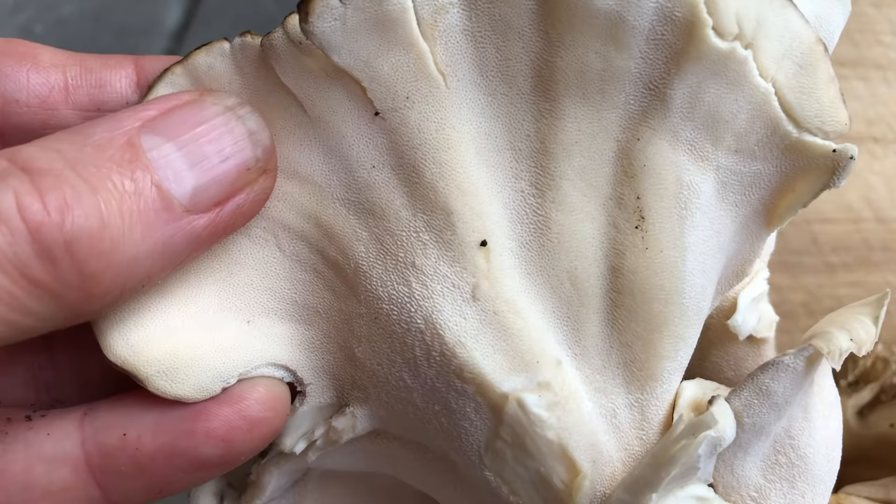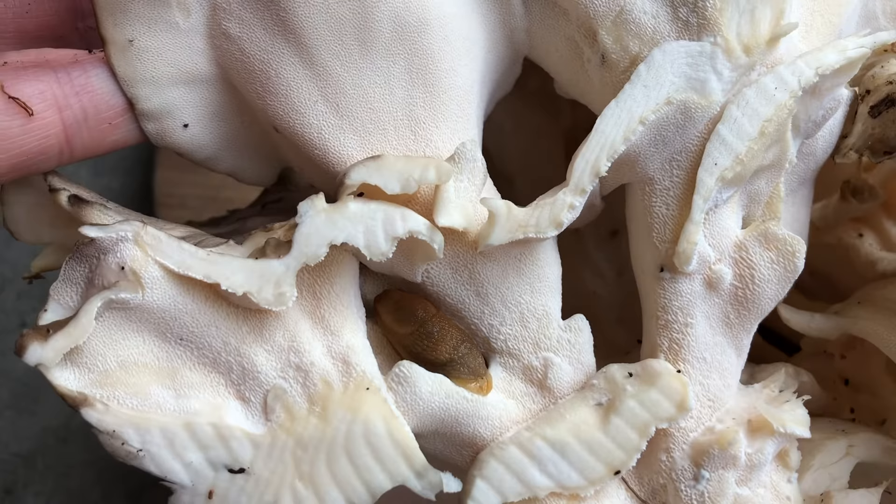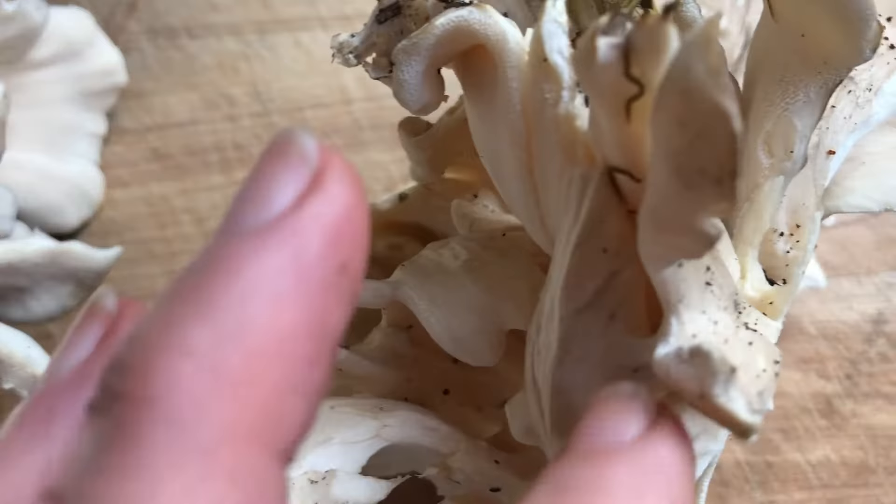First, take a look at the underside of this mushroom and notice that there are small pores and that the color is white. This makes this mushroom a polypore. It's one of the fleshier polypores and is a delicious edible as well as a medicinal fungus.